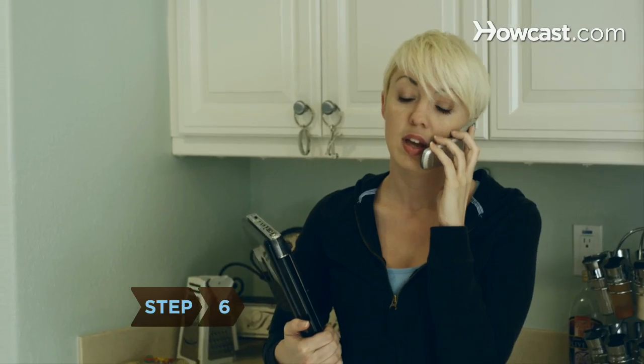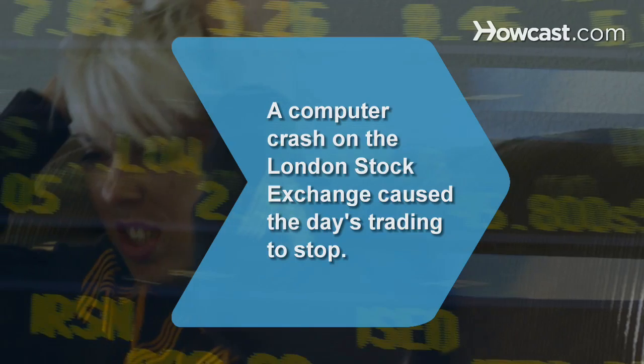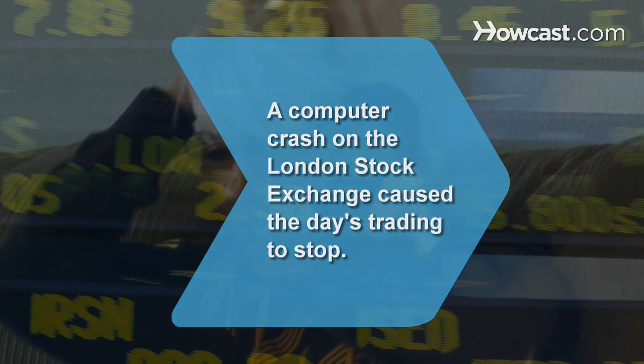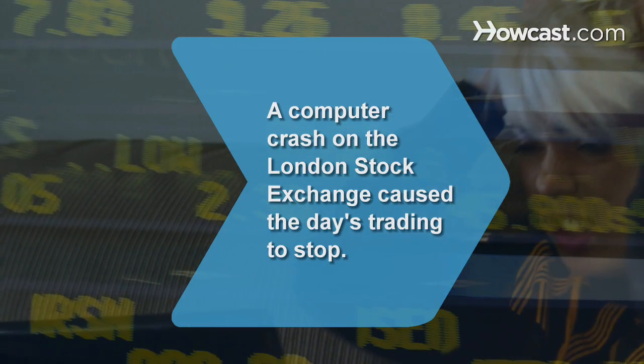Step 6. Call an expert if your troubleshooting leads nowhere. Often it takes a professional to discover the real problem with special software. Did you know: in September 2008, heavy trading on the London Stock Exchange caused a computer crash that froze the markets for a full day.